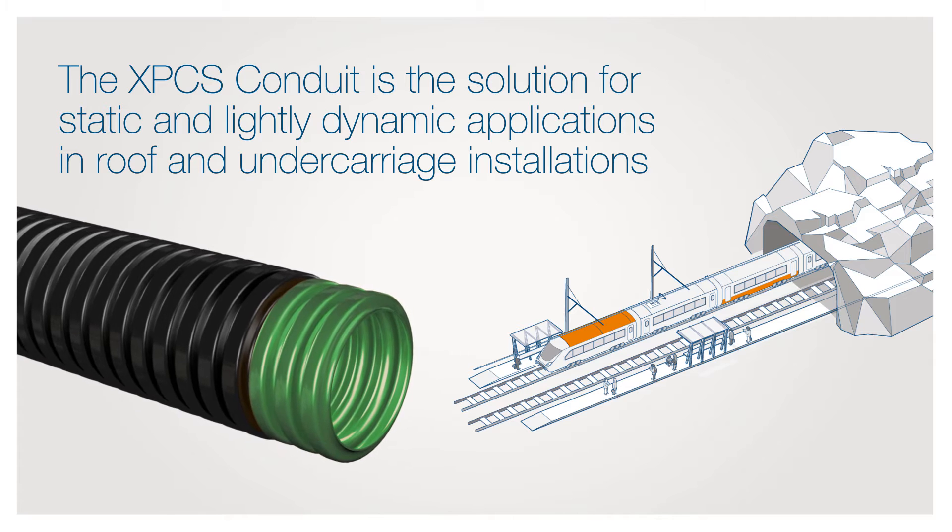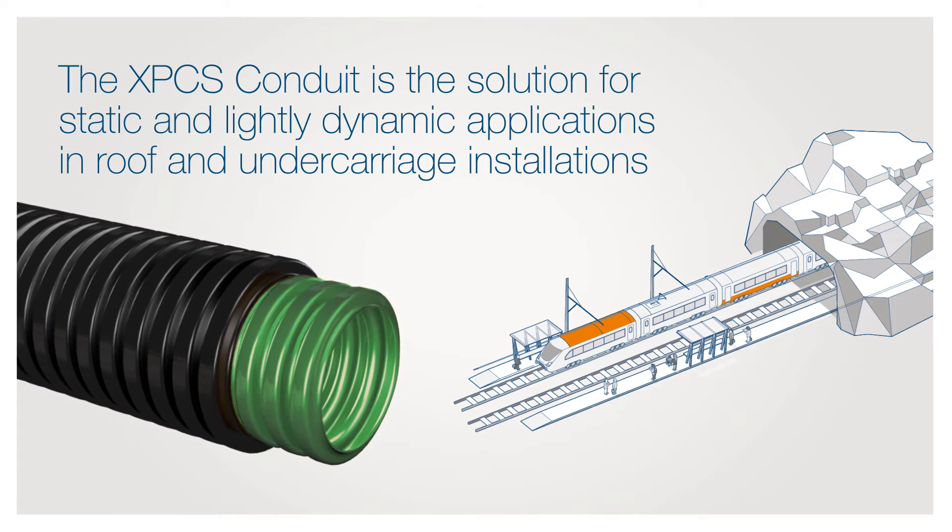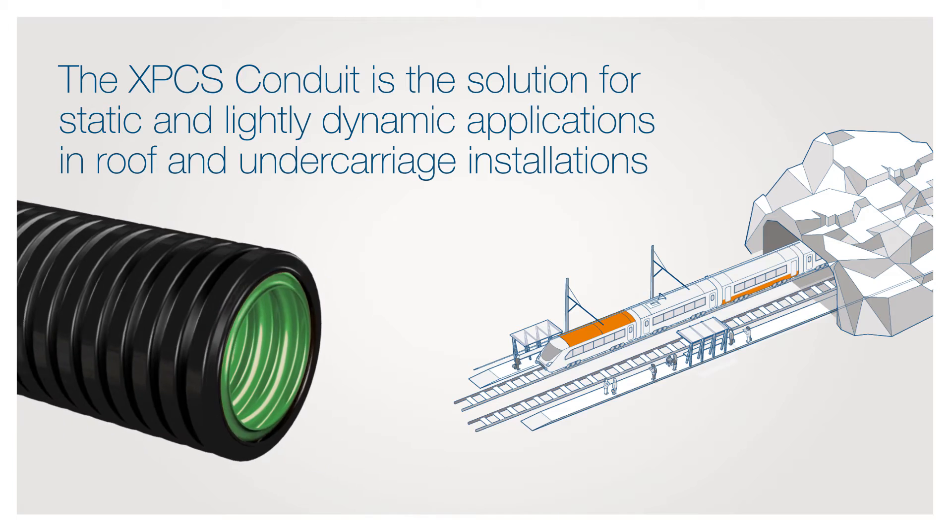A combination of a green PA6 inner layer and black PA12 outer layer provides a very good balance of characteristics.